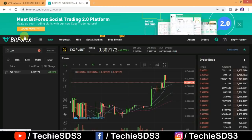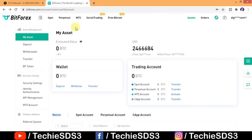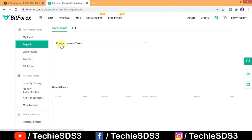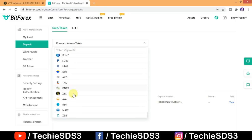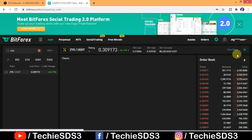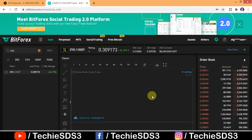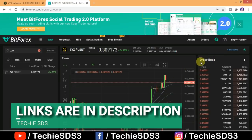What you need to do is just create an account on BitForex, do the KYC, and deposit into your account. From here you can deposit using any cryptocurrency and later trade against ZYX. That's what I had to tell you guys — ZYX is the fastest growing cryptocurrency in the market right now, so don't miss this chance. I've given the registration link in the description.